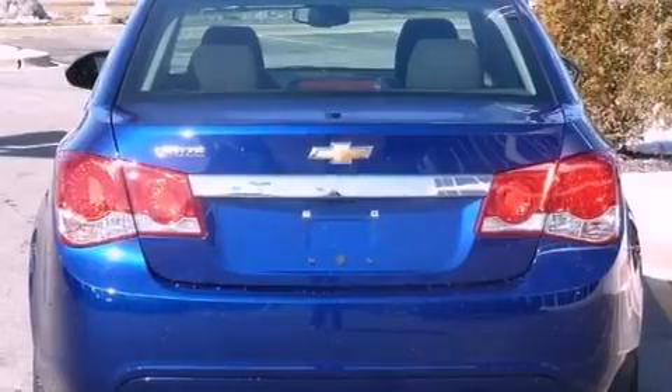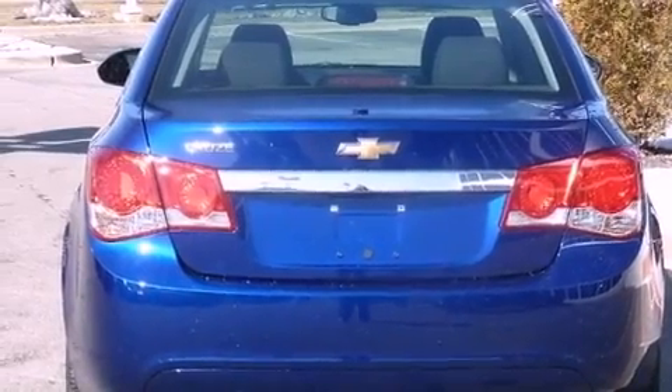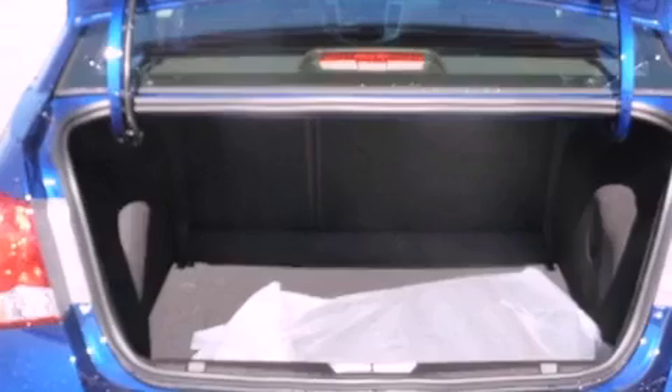Additional features include a passenger side vanity mirror, OnStar, an anti-lock braking system, air conditioning, and a navigation system.